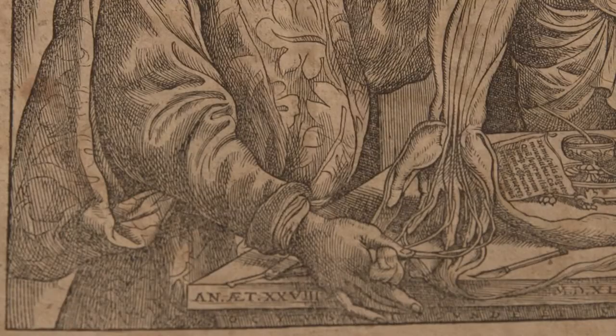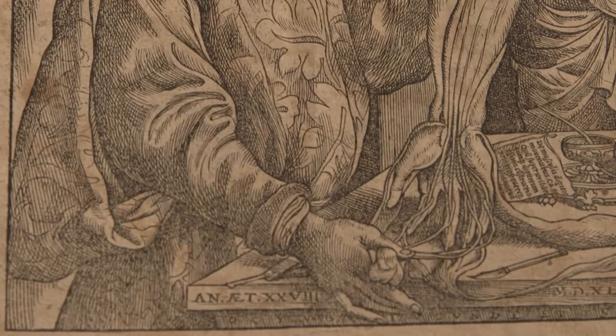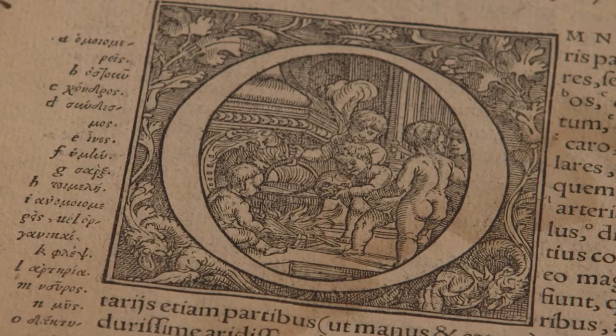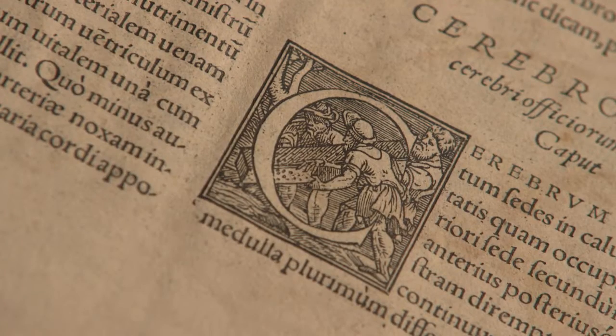He produced this very beautiful book, which is now seen as the most beautiful anatomical work ever produced — a novel, unusual combination of science, art, and typography.